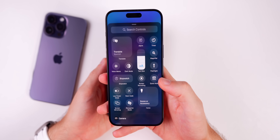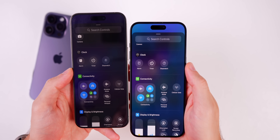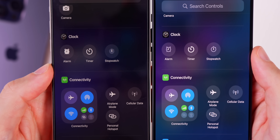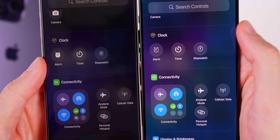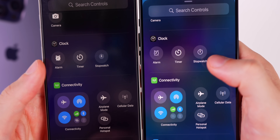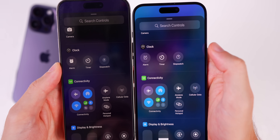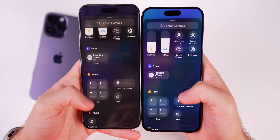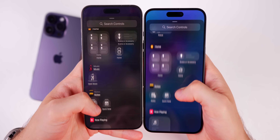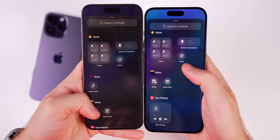In Control Center, if you go to 'Add a Control,' there are new glyph icons. Under Clock, the Alarm icon is no longer filled in; the Timer outline looks thicker; and the Stopwatch is now an outline design instead of filled. You'll also notice it's not as laggy scrolling through here as it was in Beta 3.